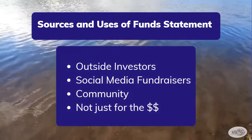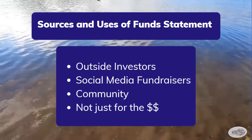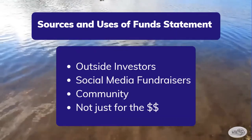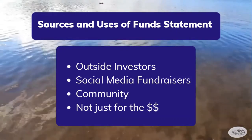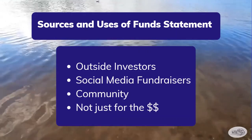We plan on getting our money from outside investors, social media fundraisers, and reaching out to people in the community. We also are not going to let whoever gives us the most money dictate our choice in the school we sell our product to, as we want to be fair and beneficial to everyone.